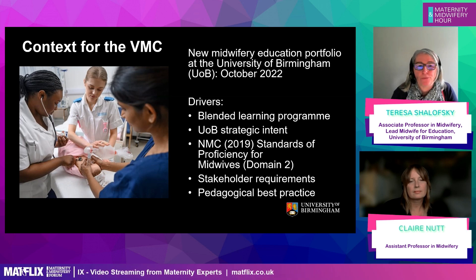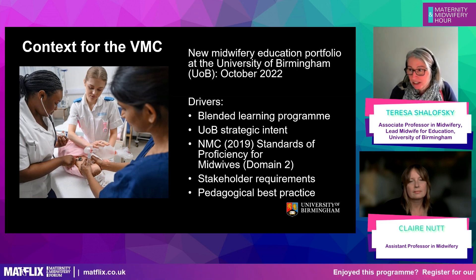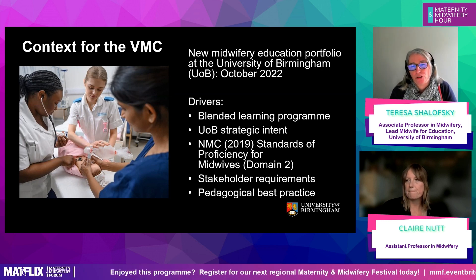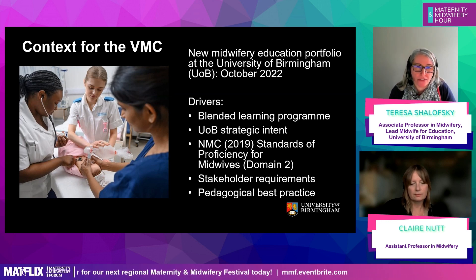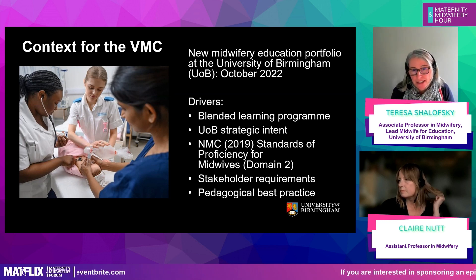Before we introduced this programme in October 2022, there was no midwifery education at the University of Birmingham — lots of high quality research, but no education. What that meant was we had a fantastic opportunity that most midwifery programme teams don't have: we had no existing students and no existing programmes, so we had a reasonable amount of time to really explore and reflect on what makes a high quality educational experience for student midwives.